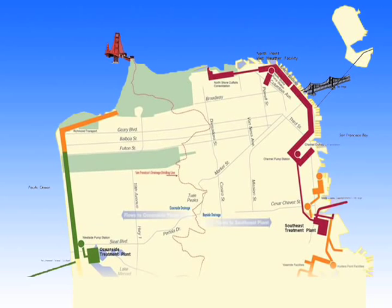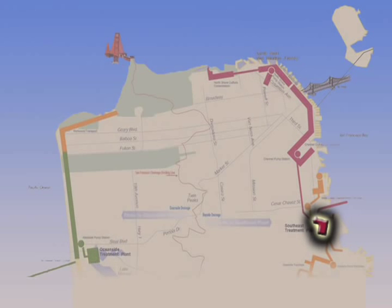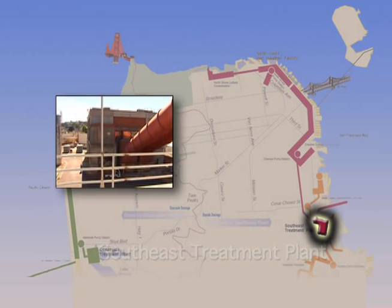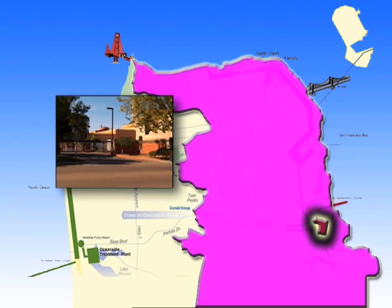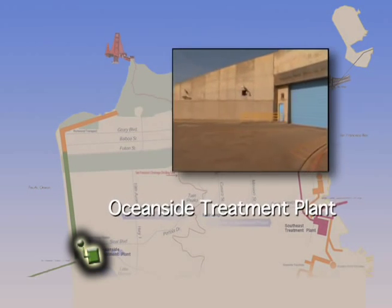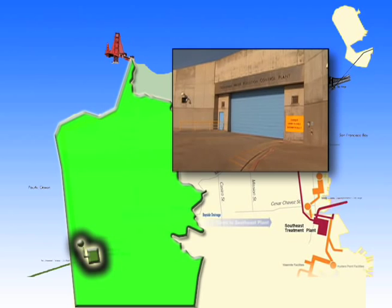After the storage boxes, wastewater travels to one of the city's three treatment facilities. Where you live determines where your wastewater goes. The east side is served by the Southeast Treatment Plant in San Francisco's Bayview District. Completed in 1951, it treats about 80% of the city's wastewater, along with a small portion from Brisbane and Daly City. The west side is served by the city's newest facility, the Oceanside Treatment Plant, located next to the San Francisco Zoo, which treats about 20% of the city's wastewater.